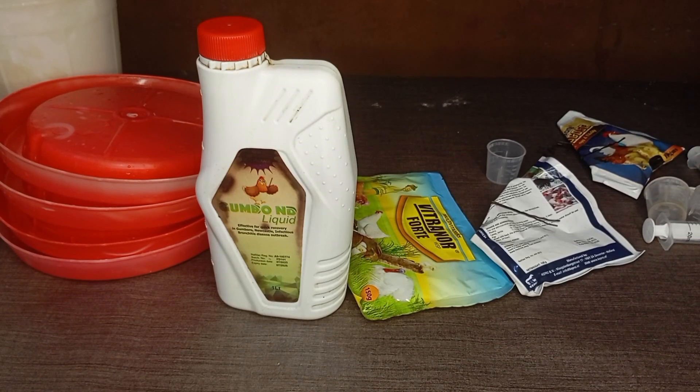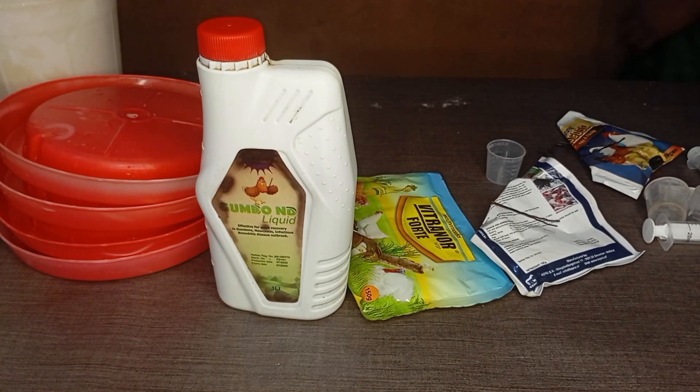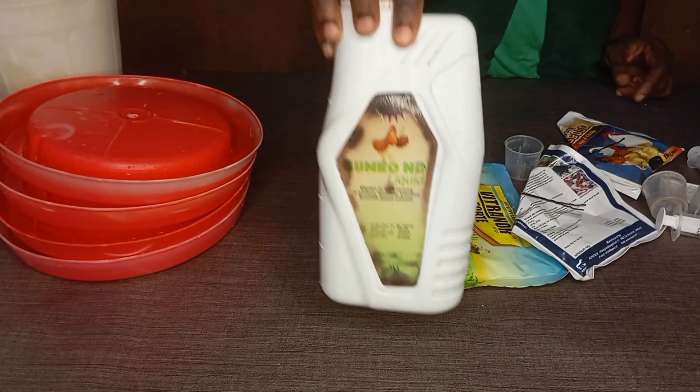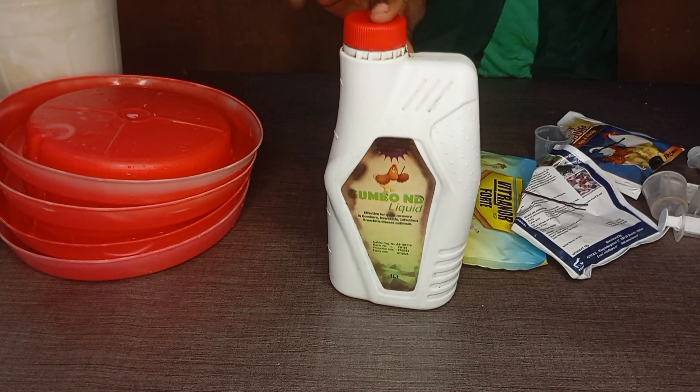Everyone, welcome to Grocery Farm Poultry Academy. As we promised, the practical will be starting today with 150 birds, and we're going to be using new op-feed for this batch. We also promised to show you the drugs we are using for this batch.